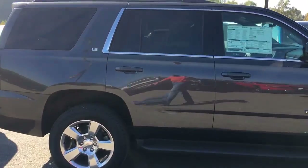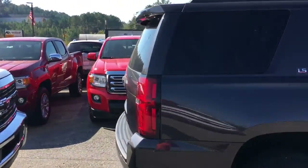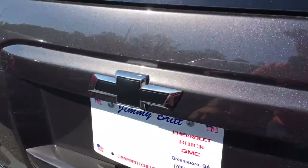It's got the 20-inch wheels, nice dark color — one of my favorites. It's got your black bow tie as well.